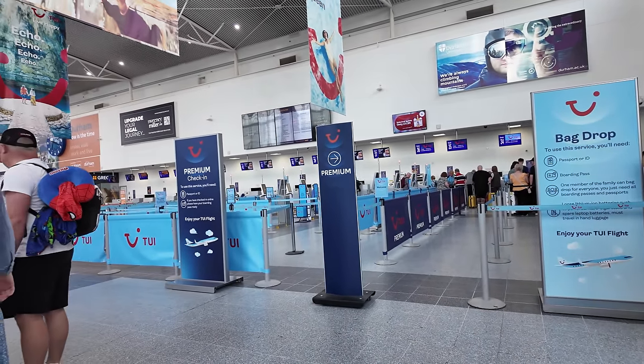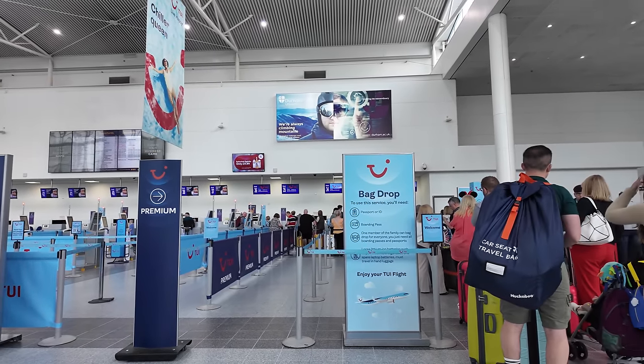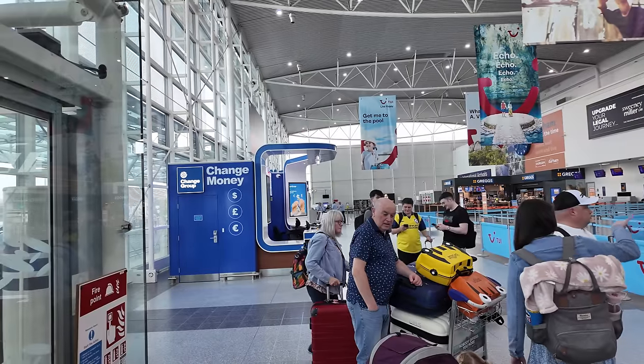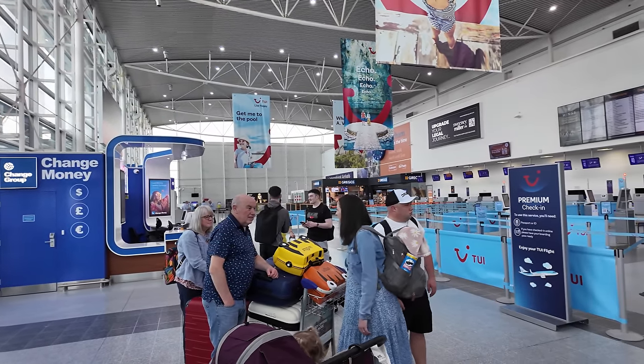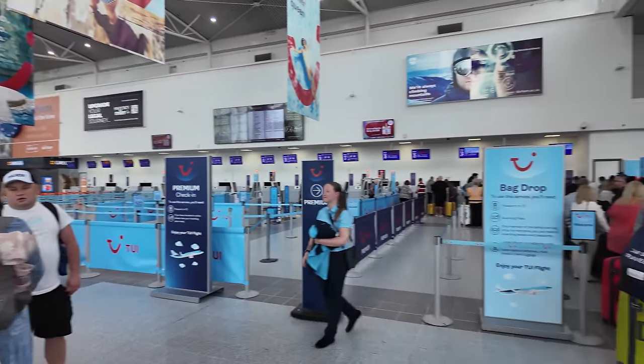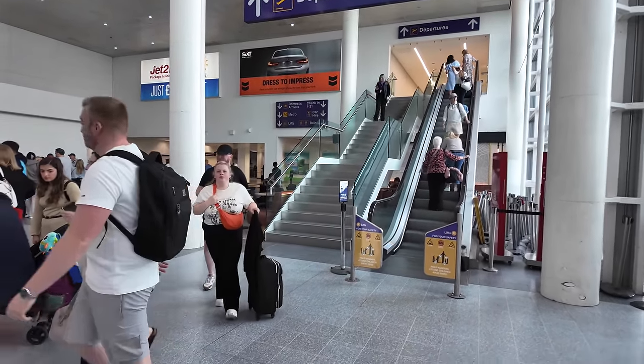We're not travelling premium economy this time, so we'd better get in the check-in queue. There's a money change, Greggs, and taxis down there, and at the far end is arrivals. This is the TUI check-in area, and then you go up there to departures and security. Starbucks is just behind those escalators.